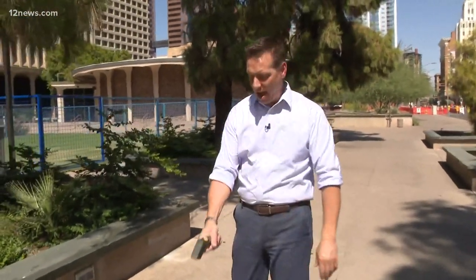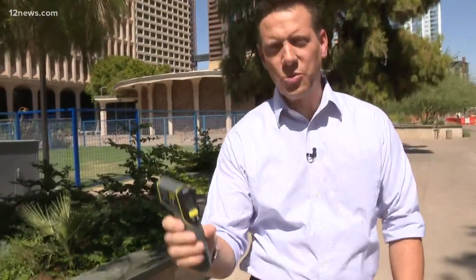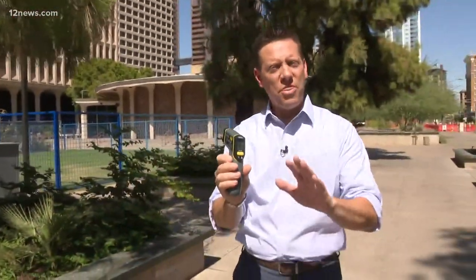Right now it's about 115 degrees outside and this concrete is even hotter. I have my infrared thermometer right here and I take a reading — right now it's reading 158 degrees. You wouldn't even think about walking on this barefoot, and neither should your dog.